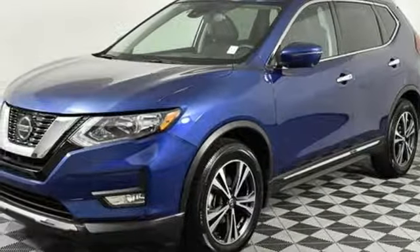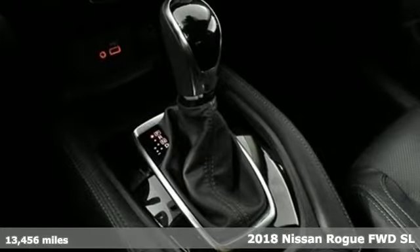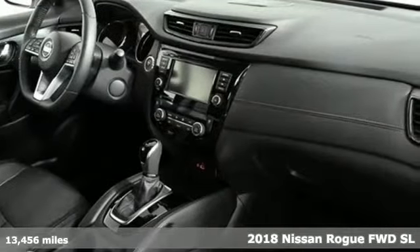It's a 2018 Nissan Rogue. Nissan, built for the human race. It boasts an impressive list of features like these.